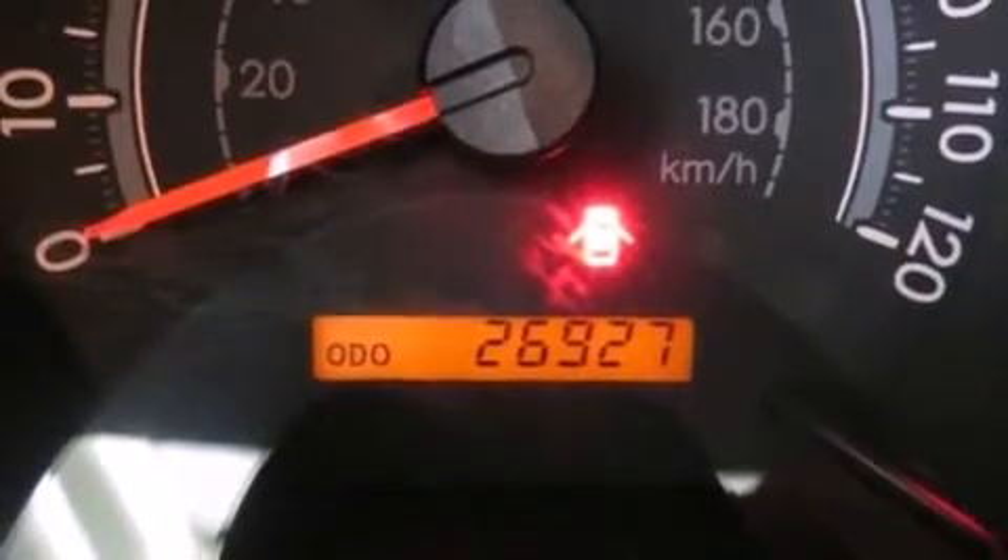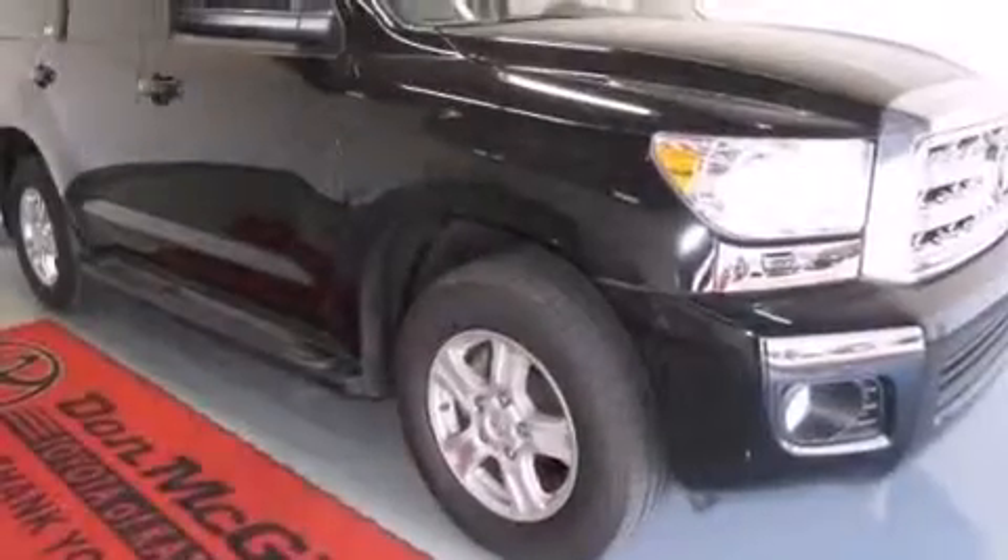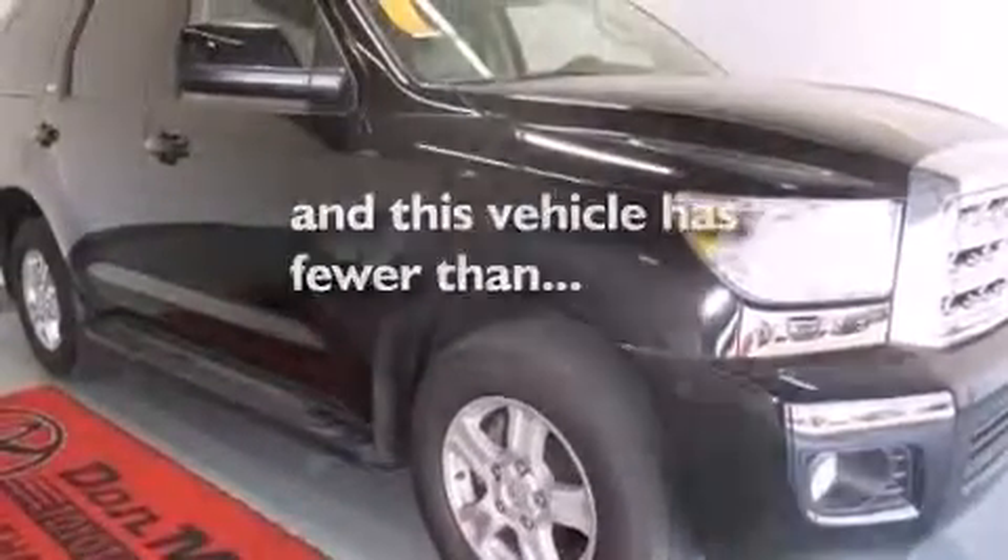Front and rear side curtain airbags, latch-ready child seat anchors, rear seat childproof door locks, a pass-through rear seat, and this vehicle has less than 27,000 miles.